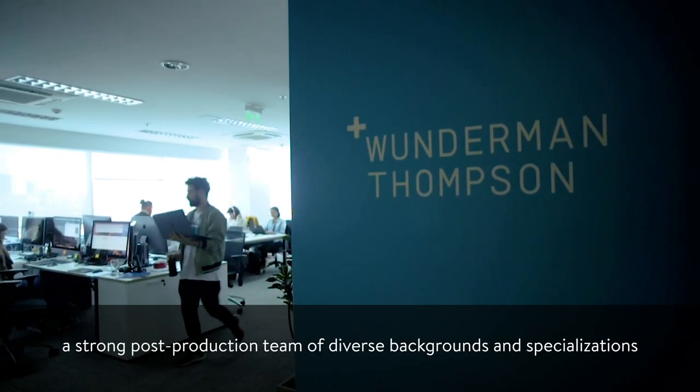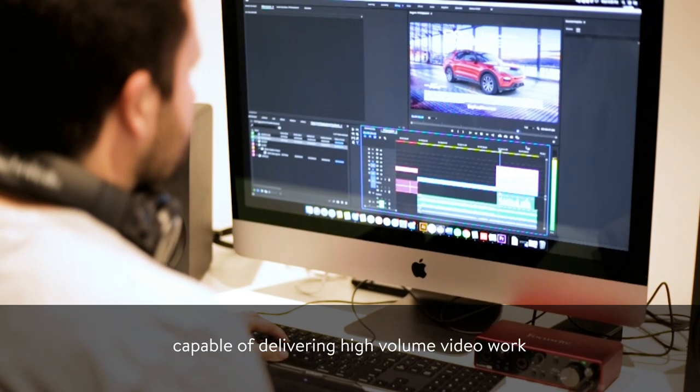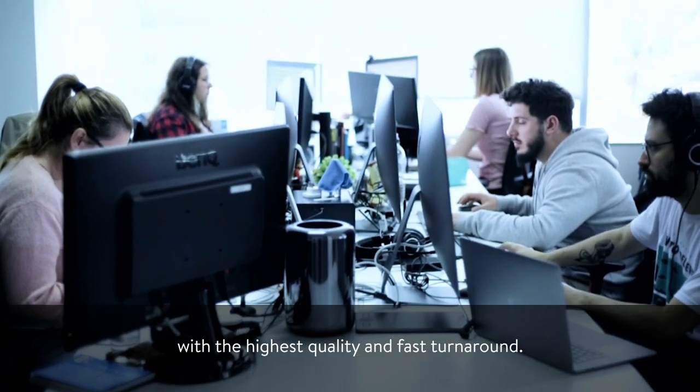And most importantly, a strong post-production team of diverse backgrounds and specializations, capable of delivering high-volume video work with the highest quality and fast turnaround.